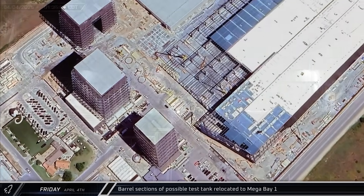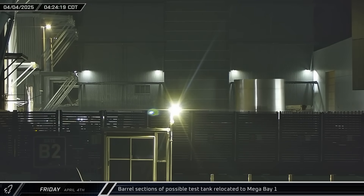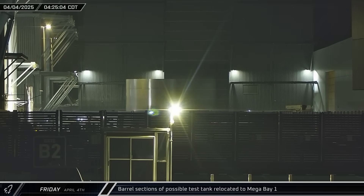Starting off this week in the early hours of Friday morning, two separate barrel sections of a potential new test tank were brought out of Star Factory, moved across the ring yard, and taken into Mega Bay 1, likely for stacking.